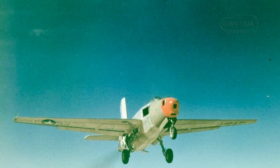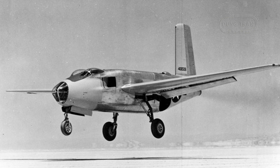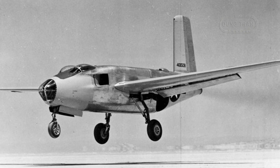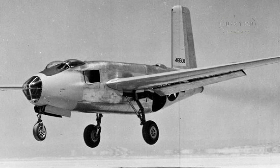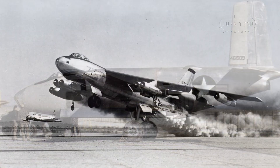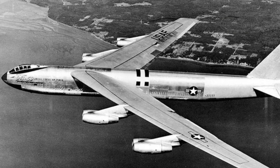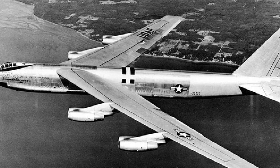While the XB-43 Jetmaster never saw operational service, its contributions to aviation were nonetheless significant. The aircraft demonstrated the feasibility of jet propulsion in a bomber platform and provided important data that influenced subsequent designs. The experience gained from the XB-43's development helped pave the way for more advanced jet bombers like the Boeing B-47 Stratojet and the Boeing B-52 Stratofortress, which would go on to define American strategic bombing capabilities during the Cold War.